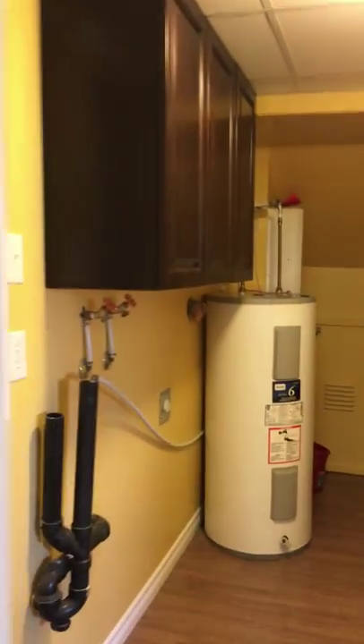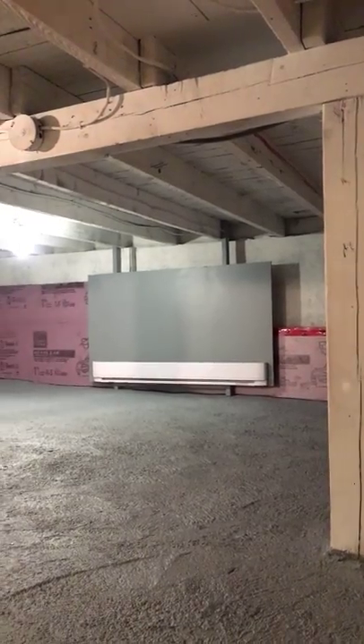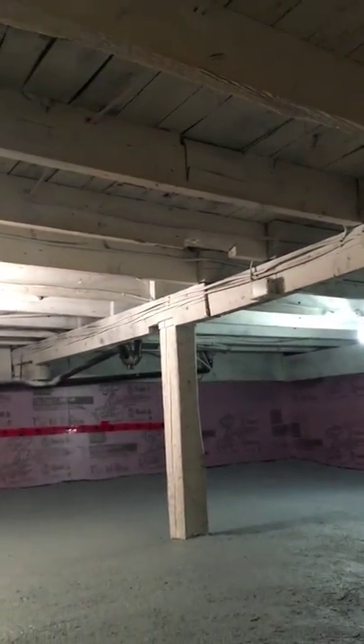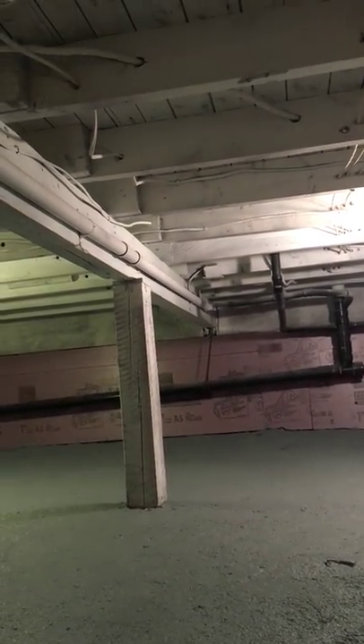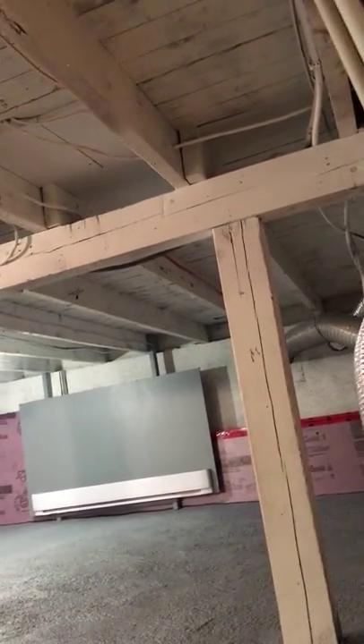Out here in the basement, we have a ton of storage. It's been all brand new — concreted over, insulation, there's a heater right there. All the new wiring has been put in, and everything is groovy down here. If you wanted to do any work on the house, everything is exposed and easy to get at. There's your dryer vent right there for your clothes dryer, and the air exchange unit — that's that big one right there, coming into here.